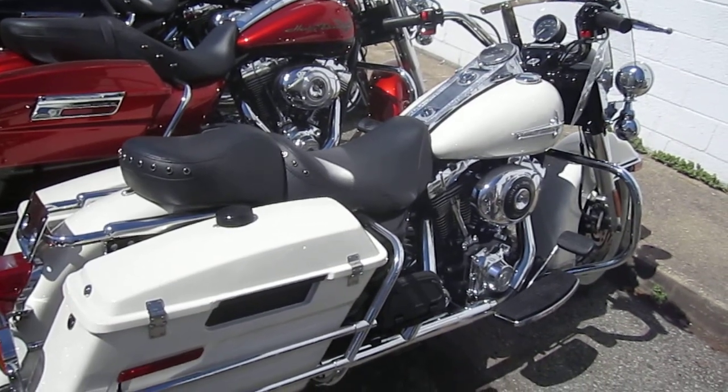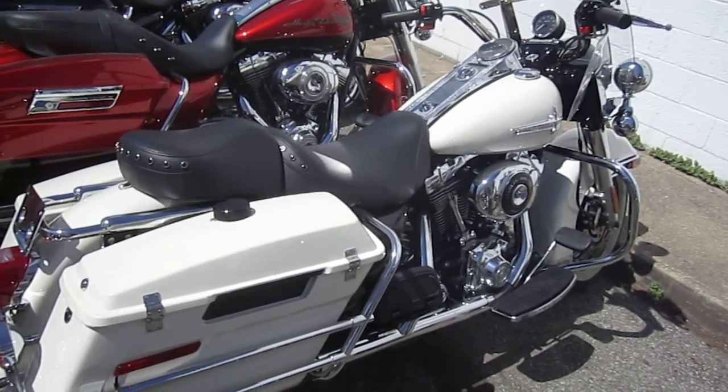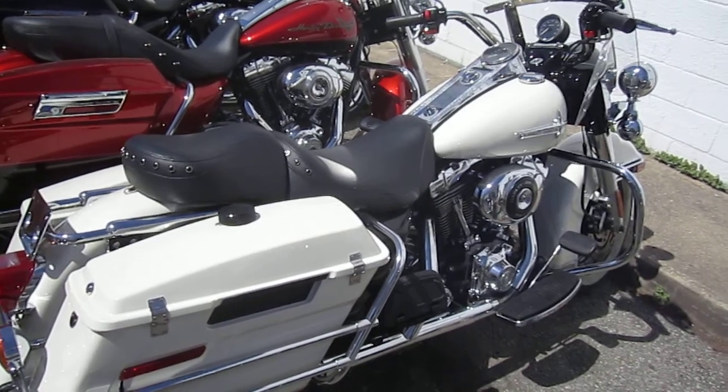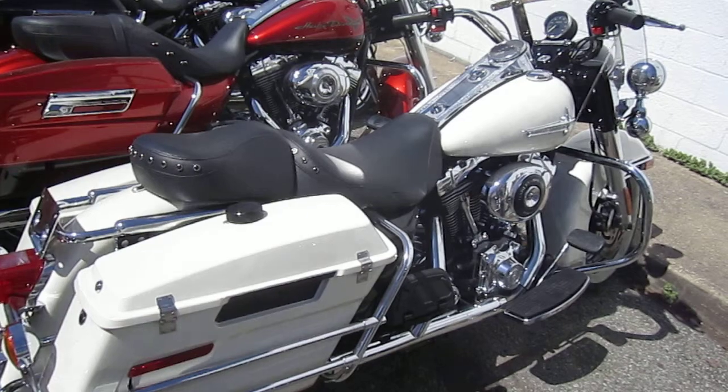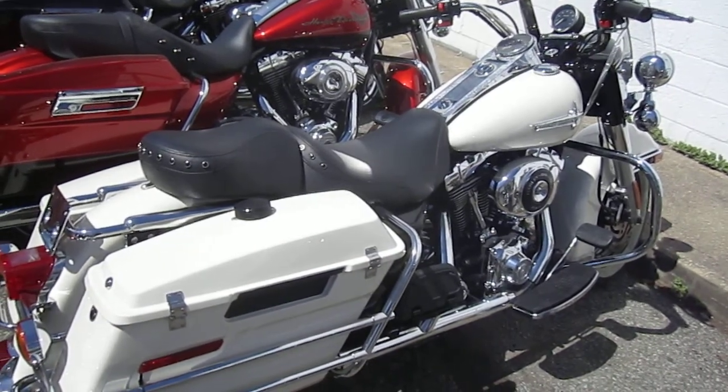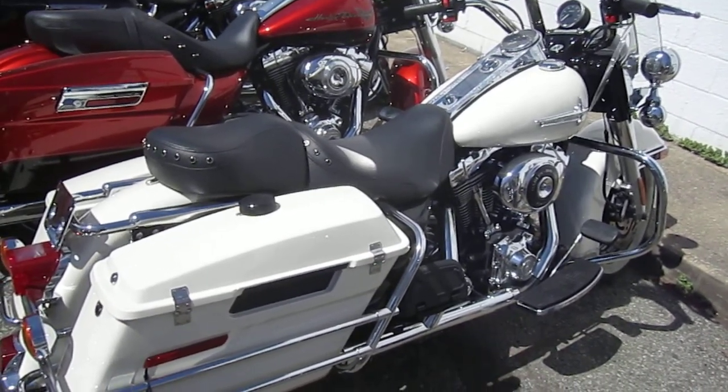It's got custom mufflers, high-flow air cleaner, stage one kit, custom black rims, wide white-walled tires, factory tachometer, detachable windshield, custom Harley-Davidson seat, lay-down license plate mount, and again, this bike is birch white — and this is a sweet bike.